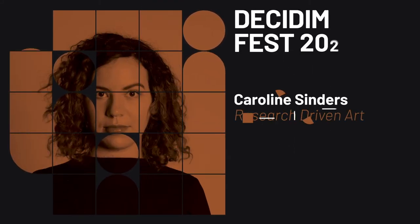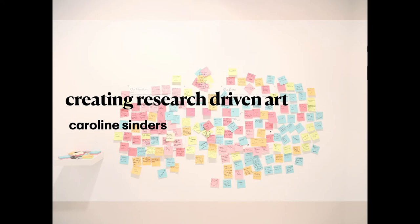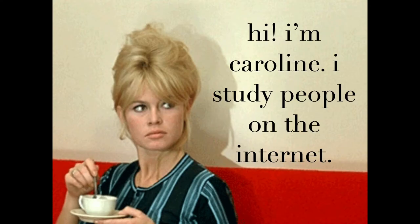Hi, everyone. Thank you so much for coming to my talk, Creating Research-Driven Art. I'm Caroline Sinders. I'm an artist and researcher, and I work at the intersections of civil society and the private sector, looking at the impacts of technology in society and its effects on marginalized groups.